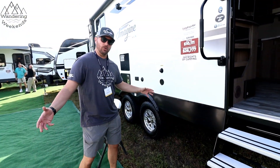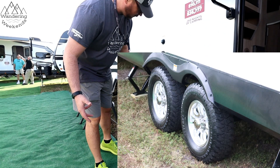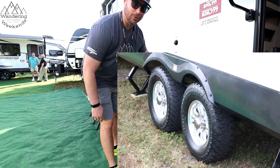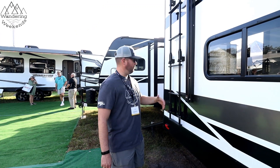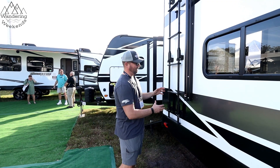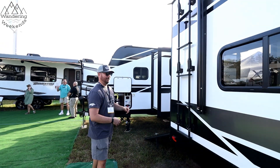Extra ground clearance — you are a toy hauler, you've got to get to those places where you're going to play with your toys. It's got all-terrain tires here; I thought that was really cool seeing all-terrains on an Imagine. Side ladder — obviously if you've got your ramp down you can't climb a ladder on the back, so they've got a nice pop-out slide ladder. Let's come around to the business end of this thing.